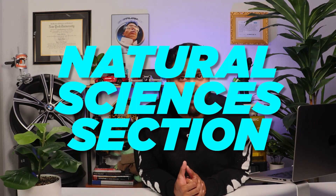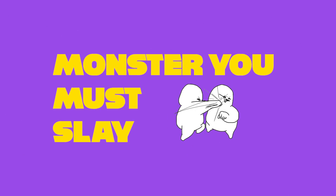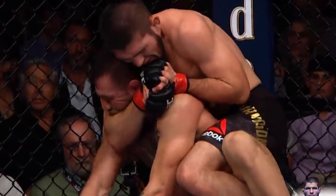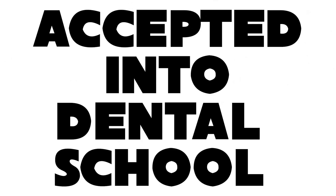Now we're talking the natural sciences section — the big boy, the heavy hitter, the monster you must slay. You need to walk into the natural science section with the confidence of McGregor before every fight, because it will determine your entire future. Failing to prepare appropriately for this section will have you severely wounded on your way to the finish line. The subjects tested here are biology, general chemistry, and organic chemistry. Let's run through them and identify what I think you need to score on each to have a great shot of getting accepted into dental school.